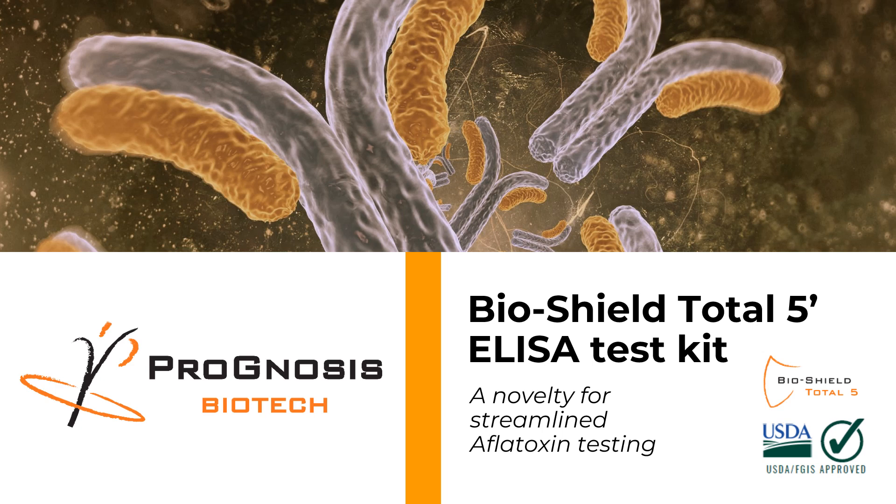Hello and welcome to this very brief presentation from Prognosis Biotech about the brand new USDA FGIS approved BioShield 5-Minute ELISA test kit, a novelty for streamlined aflatoxin testing.